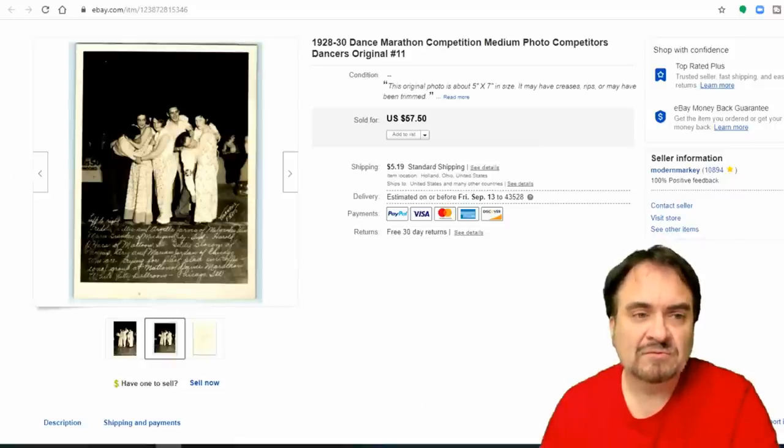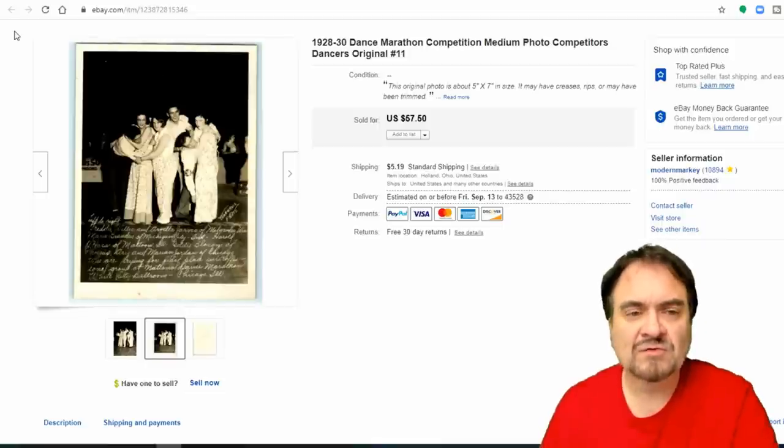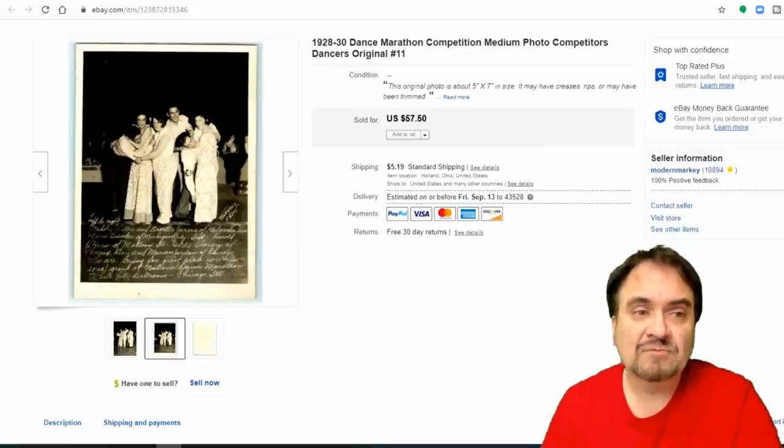Here's an old photo of some dancers — a dance marathon. This one sold for $57.50. I have about a quarter into this one; I bought a whole mess of photos and there was all kinds of stuff mixed in. If I average it out, I have about a quarter per item in these style of photos. $57.50 — I'm very happy with that.